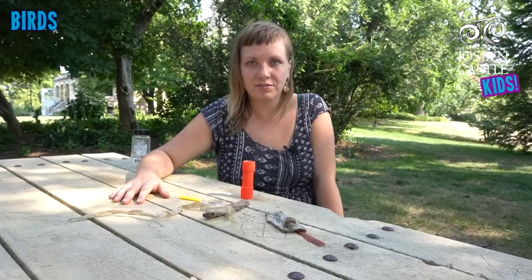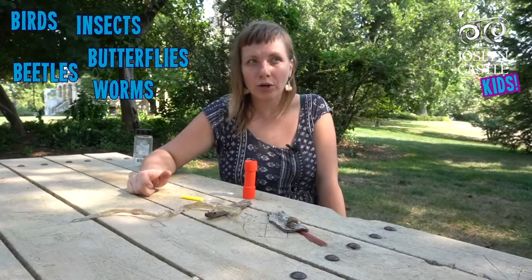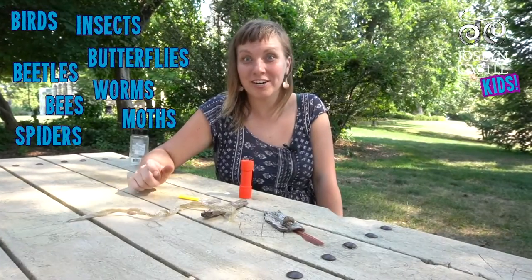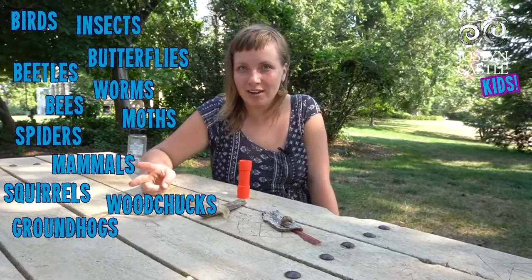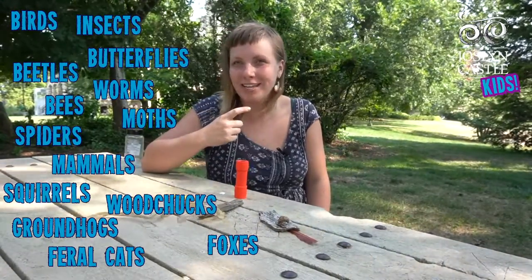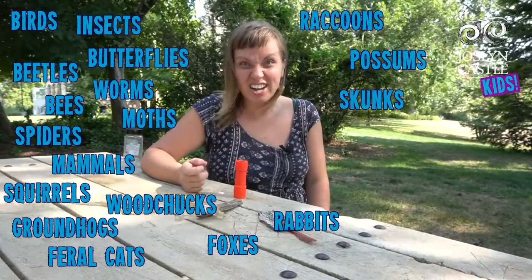Birds, lots of different birds. Insects, butterflies, beetles, worms, bees, moths, spiders. Different mammals you can find in the city: squirrels, woodchucks or groundhogs, foxes sometimes if you're very lucky, feral cats, rabbits, raccoons, possums, skunks.